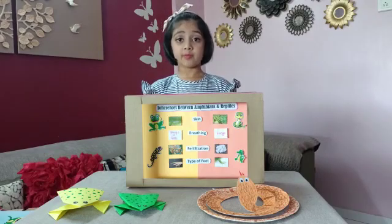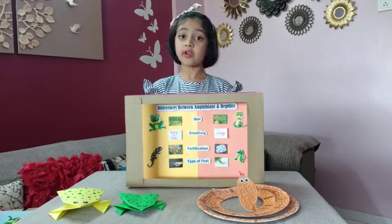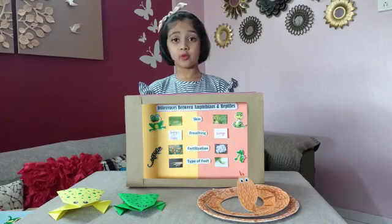Breathing: amphibians breathe through lungs on land and through gills in water, while reptiles breathe only through lungs.